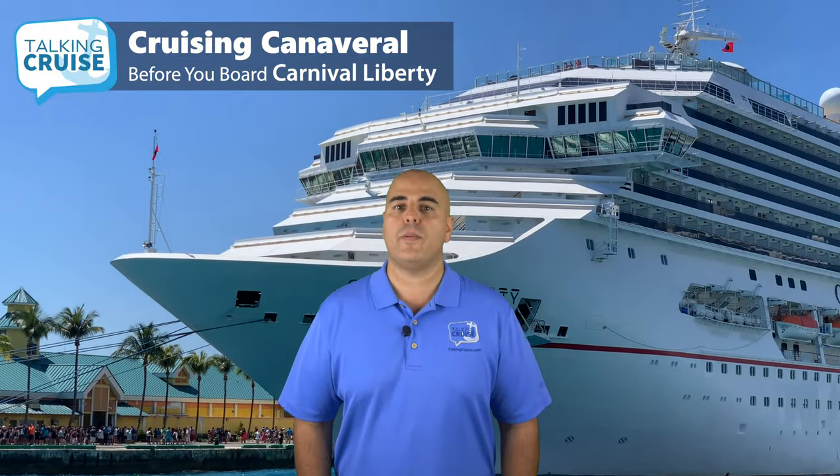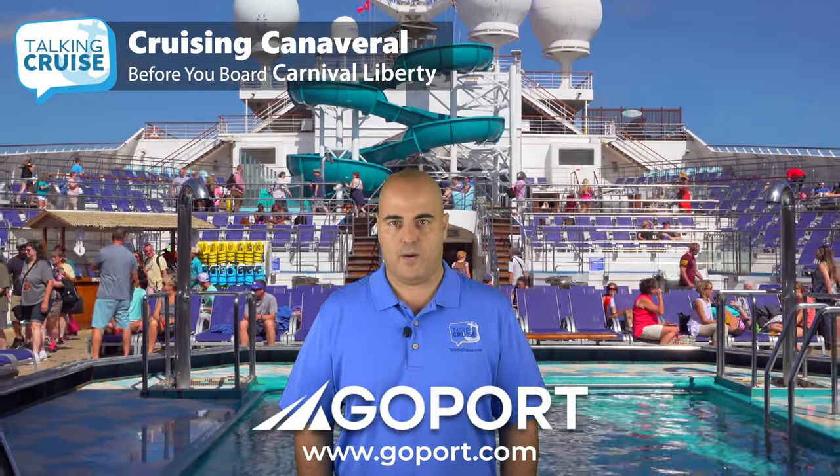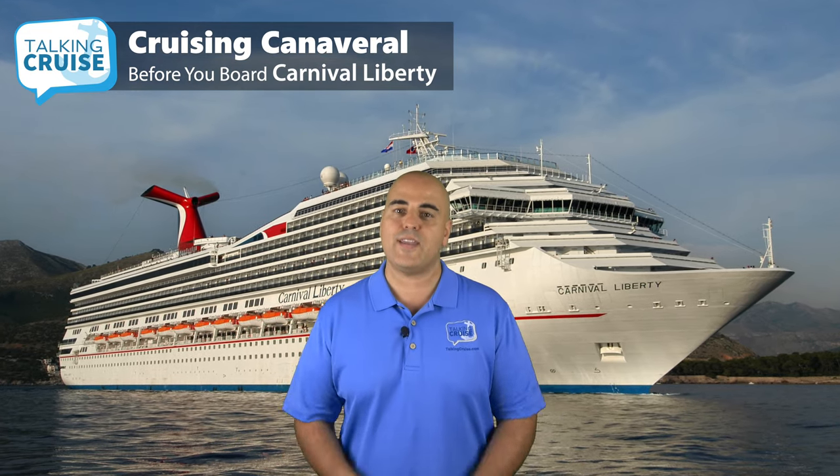I hope you feel more prepared for your Carnival Liberty cruise sailing out of Port Canaveral. To book any of the packages mentioned in this video or view more hotel options, visit GoPort.com. For an extra 5% off your order, use code TALKINGCRUISE at checkout. Don't forget to like this video, post your comments and questions, and subscribe for more Talking Cruise.